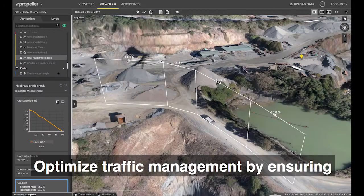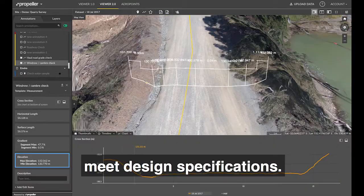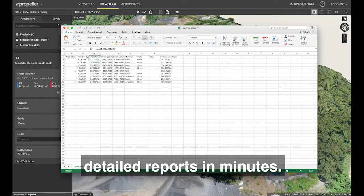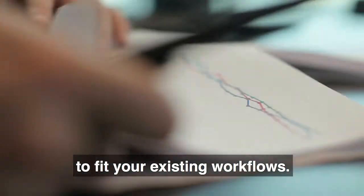Optimize traffic management by ensuring that road grades, widths, and cross slopes meet design specifications. Use annotation tools to build and export detailed reports in minutes. Export data in the format you want to fit your existing workflows.